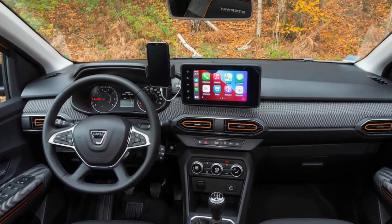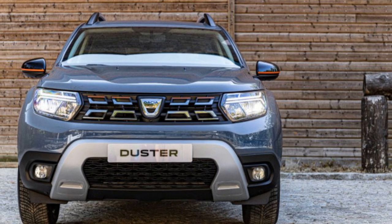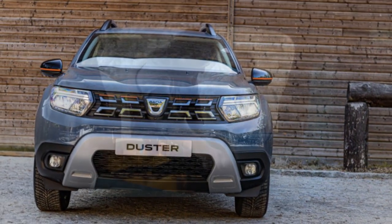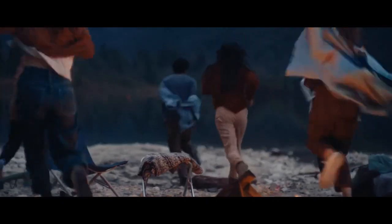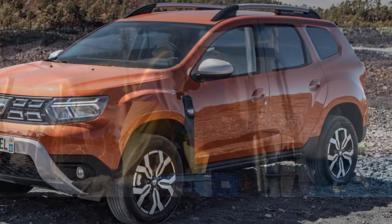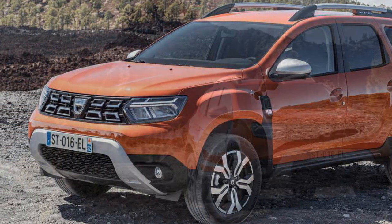Its lineup offers variety without redundancy: a compact hatchback, a spacious wagon, a mini EV, and a small SUV. Soon there'll even be a larger SUV called the Bigster — a name as bold as the car itself. But the true standout of Dacia's lineup is the Duster, because the Duster has long been an unpretentious, reliable ride that gets you from point A to point B with ease. It sits high off the ground, so loading kids into the back is hassle-free.